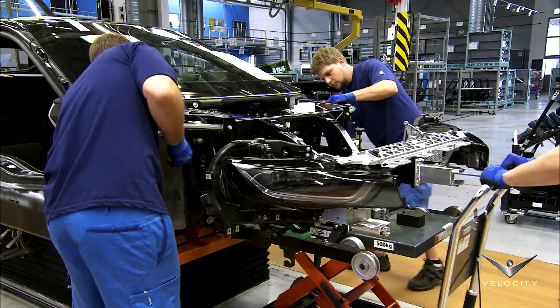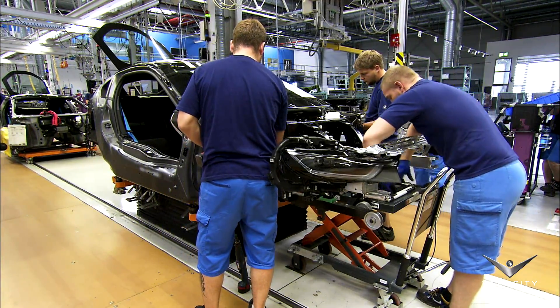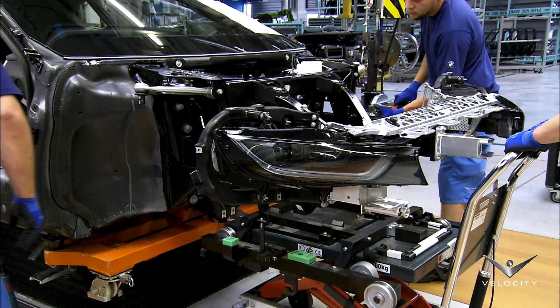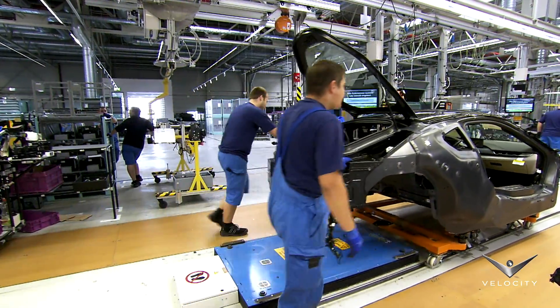The life module includes a crash-activated aluminum structure that distributes the force of impact. This contributes to the i8's excellent safety rating. The carbon fiber reinforced plastic of the passenger cell plays an important role in the car's overall safety rating as well.